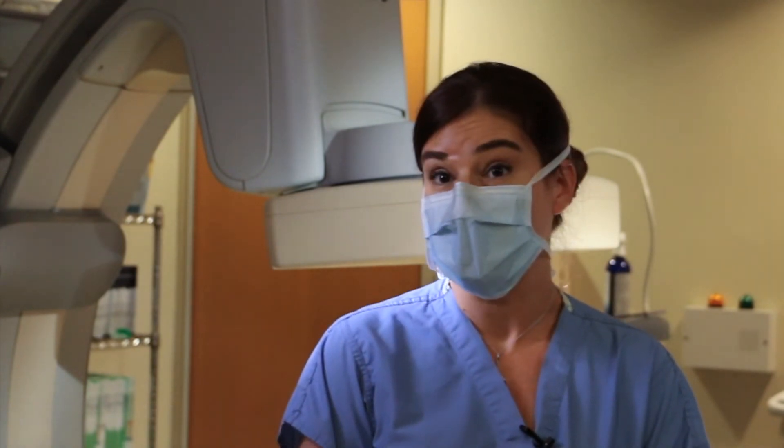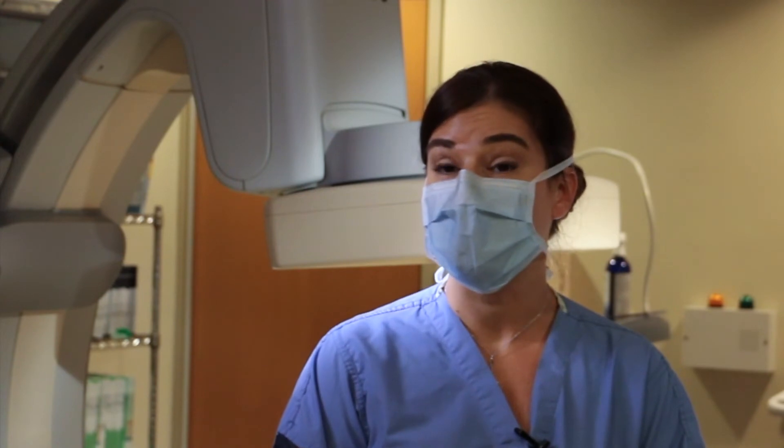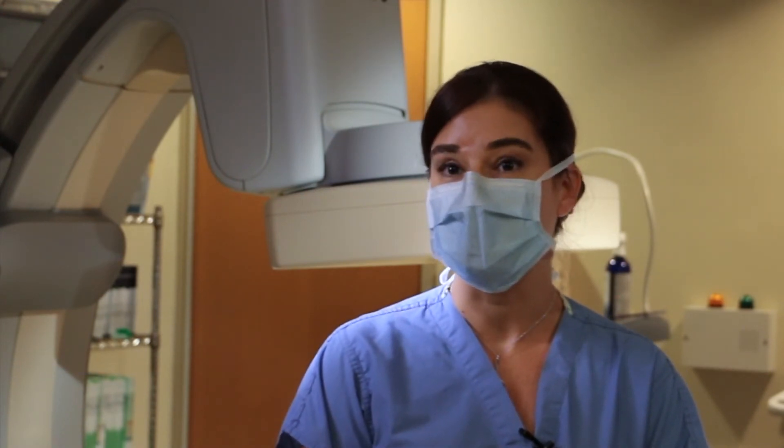Sometimes if the size is smaller, we recommend that you just follow up with us every so often in the office and we keep a check on it. But if the size is getting big enough that it puts you at risk for rupture, then we would recommend repair. And fortunately, most of the time we can do that in a minimally invasive way.